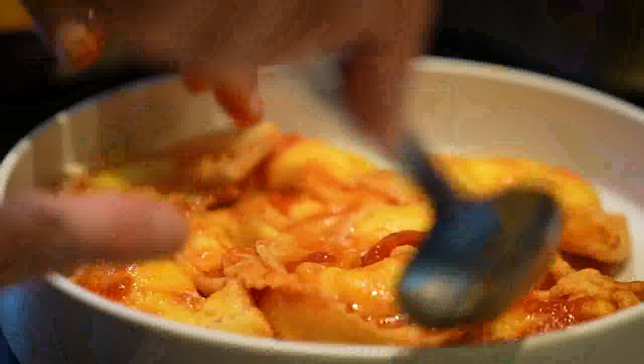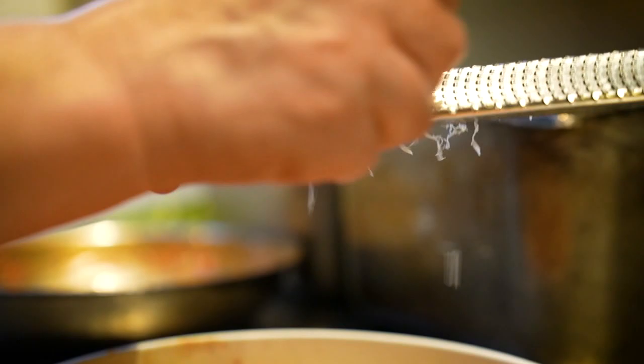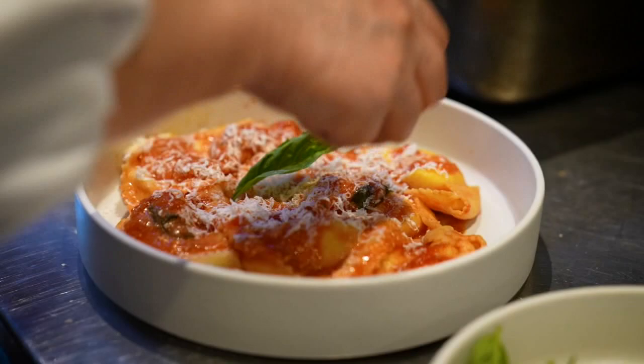And on top, we're going to put a little bit of ricotta salata, which is ricotta that's been salted and aged. A touch of basil and serve.